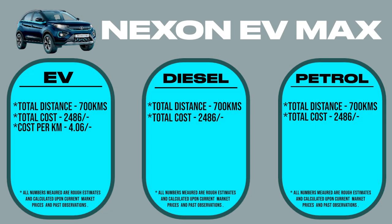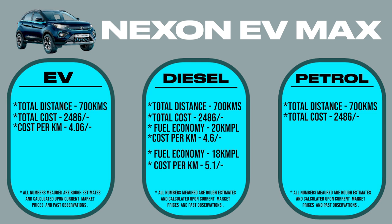So 2,486 rupees and 700 kilometers roughly equates to 4.06 rupees per kilometer. Please take this information with a grain of salt. Now if you take the same equation and apply it to a diesel car — considering the fuel economy of the diesel car to be 20 kmpl — it also comes to 4.06 rupees per kilometer. And if you go a little stricter with the fuel economy at 18 kmpl, it comes to 5.1 rupees per kilometer. If you do the same math with a petrol car, then the cost goes to 6.6 rupees per kilometer.